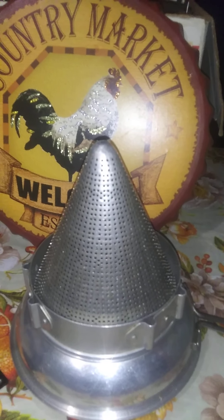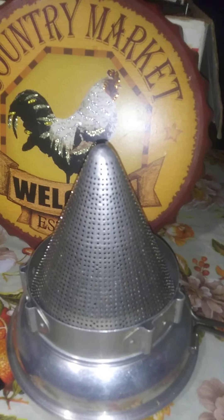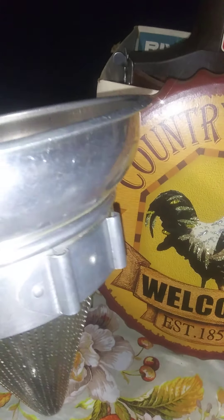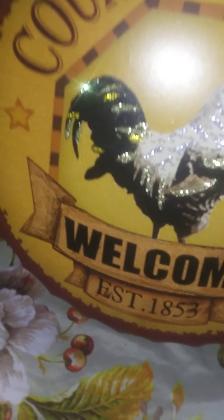Also found an old cone sieve food mill. It's missing its pestle and its legs, but you can still use it — I have other pestles that I can use with it. It is fairly large and it's an older one. This one I believe is made of aluminum, unfortunately. But like I said, it's a pretty good size and it'll come in handy if I need it.